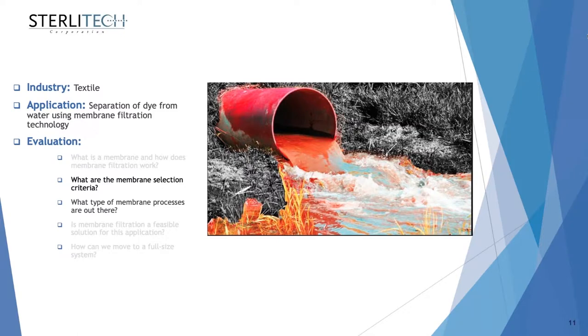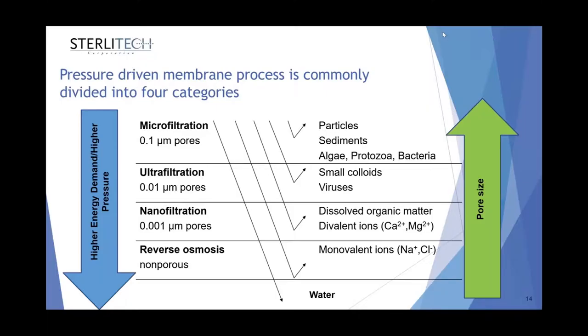Now I'll pass to Sarah to go into more detail about membrane selection criteria and types of membrane processes. I'm going to talk about the pressure-driven membrane process, which is the most common mode of operation. Based on the pore size of the membrane used in a pressure-driven process, this is commonly divided into four categories — from microfiltration with the largest pore size, to reverse osmosis with the smallest pore size.